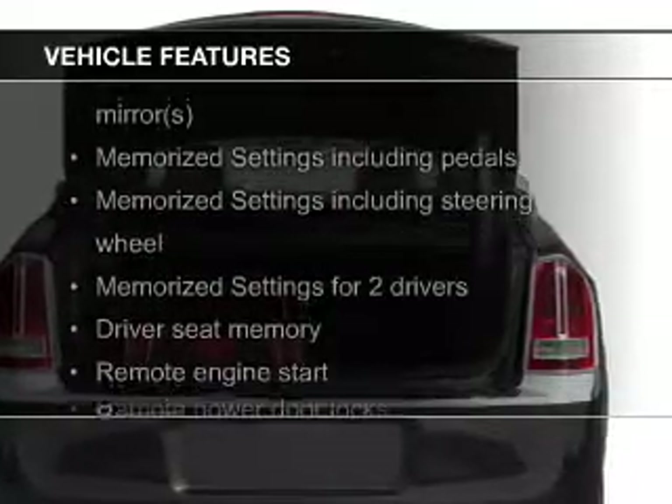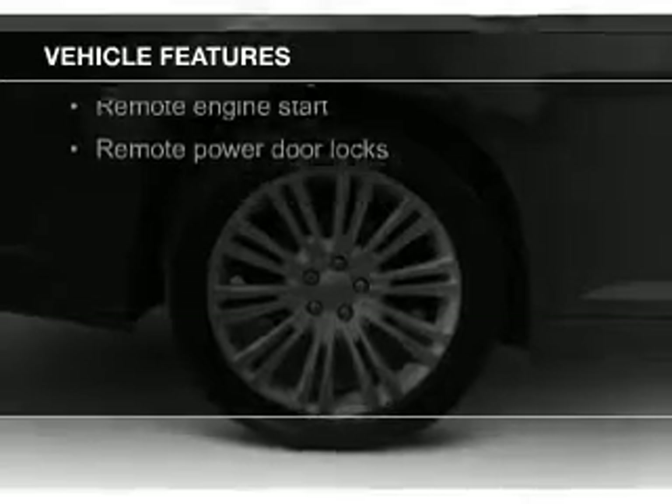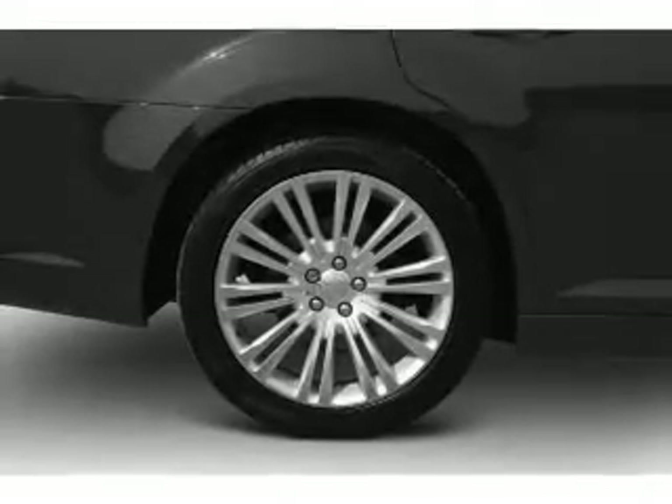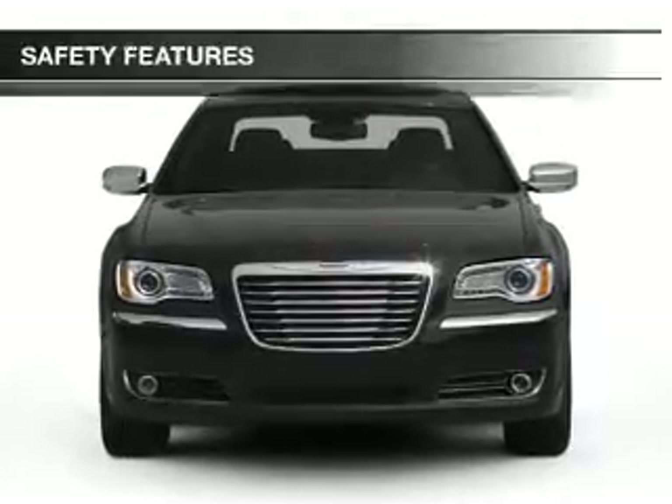heated steering wheel, push button start, leather seats, heated seats, heated rear seats, Bluetooth connectivity, Sirius XM satellite radio, digital audio input, and auxiliary input.